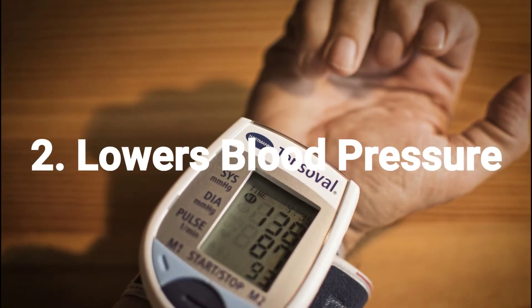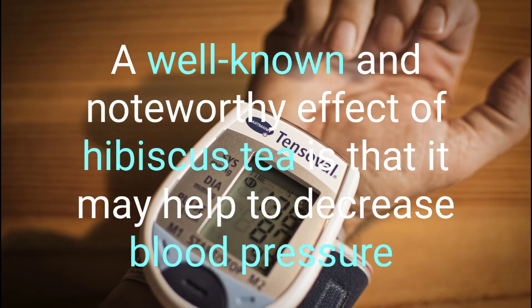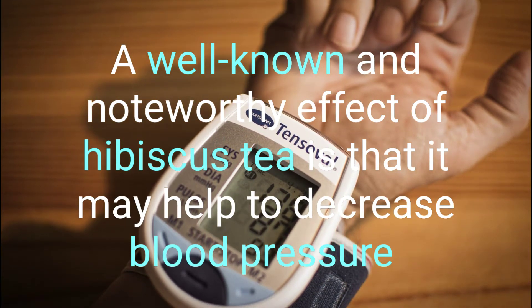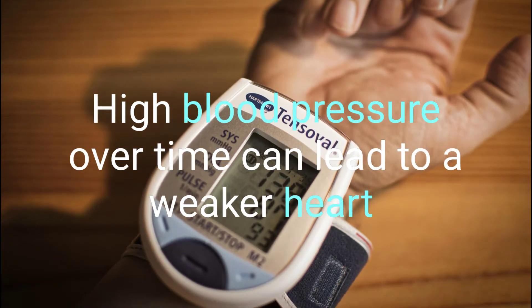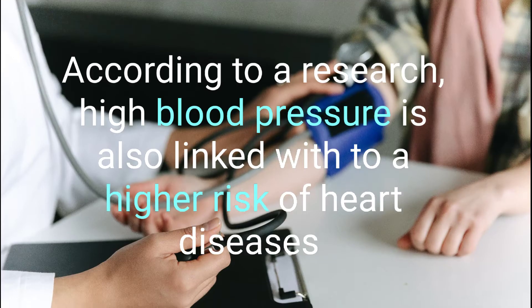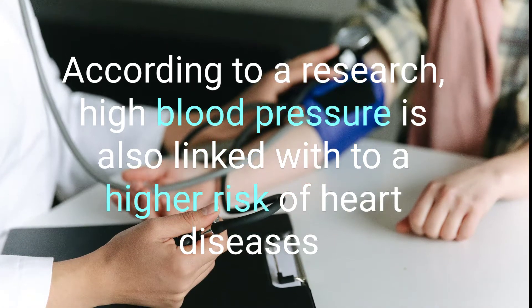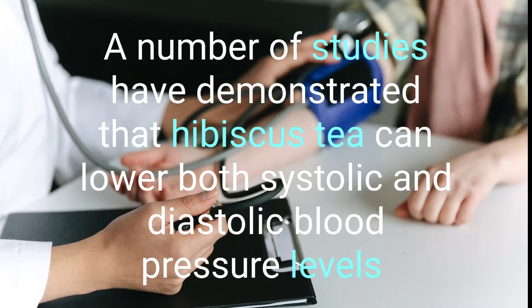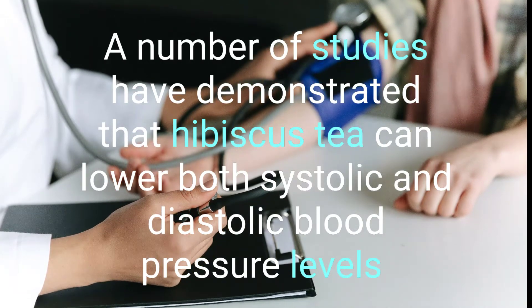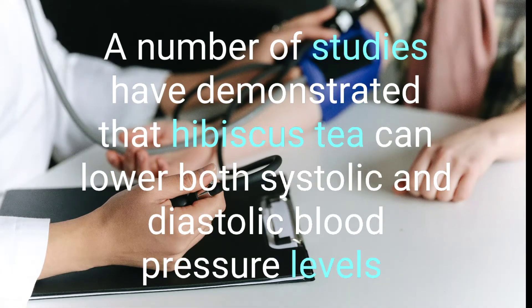2. Lowers Blood Pressure. A well-known and noteworthy effect of hibiscus tea is that it can help decrease blood pressure. High blood pressure over time can lead to a weaker heart. According to research, high blood pressure is also linked to a higher risk of heart disease. A number of studies have demonstrated that hibiscus tea can lower both systolic and diastolic blood pressure levels.